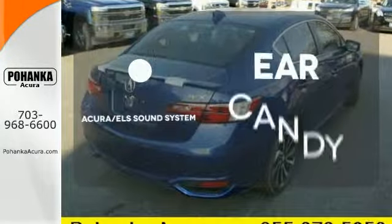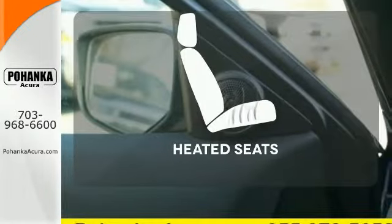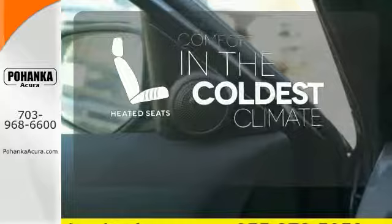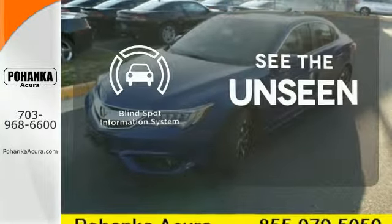The Acura ELS sound system gives you a rich listening experience. The heated seats keep you comfortable no matter how cold it is. Negotiating traffic has never been easier thanks to the blind spot indicator.